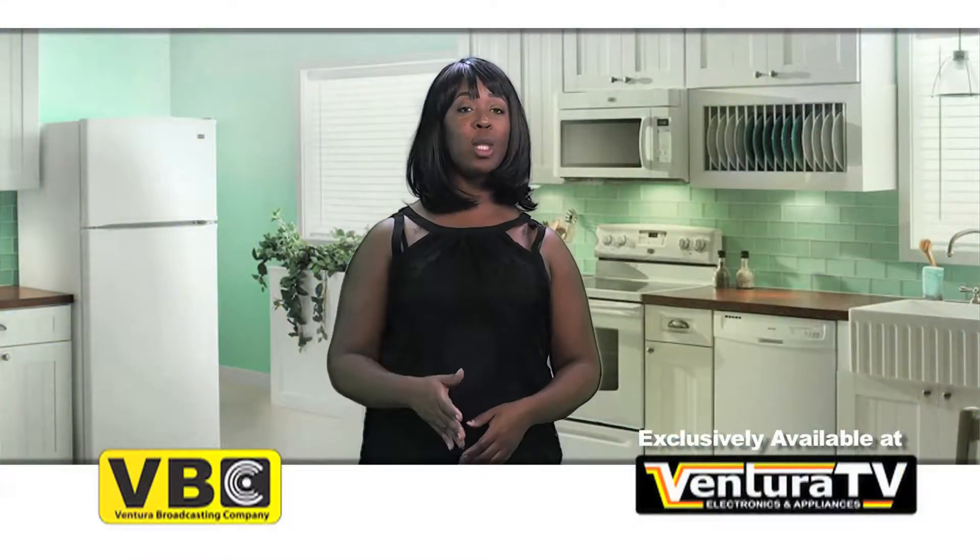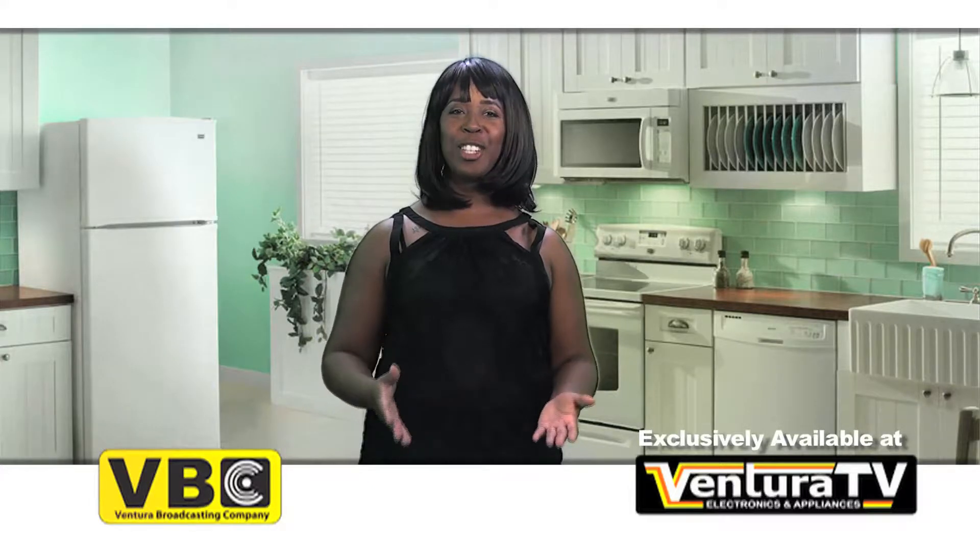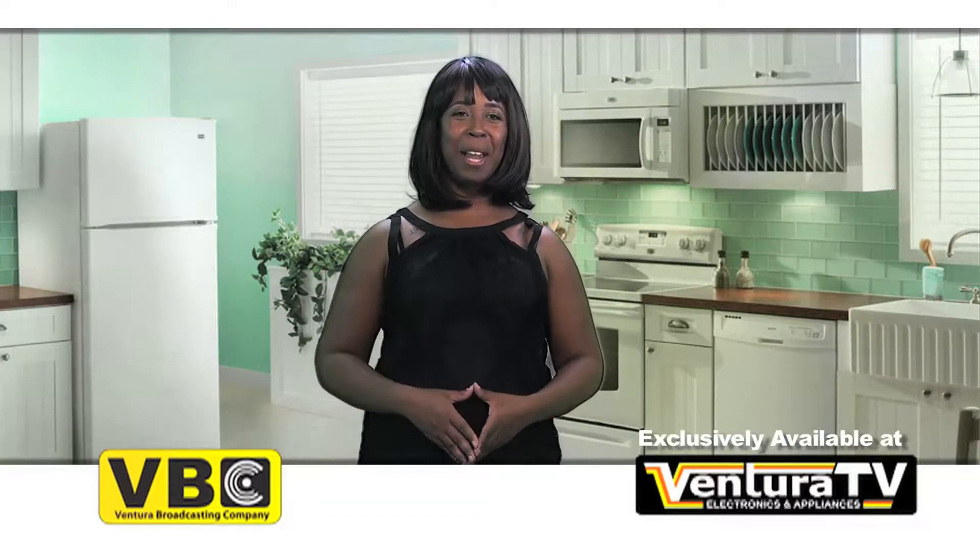Hi, Carrie here with this week's weekly special from Ventura TV Electronics & Appliances.